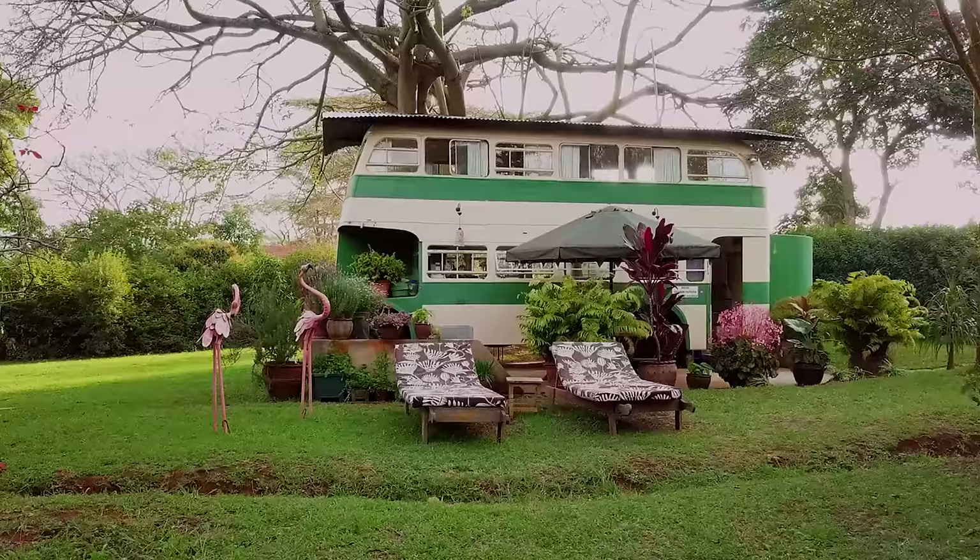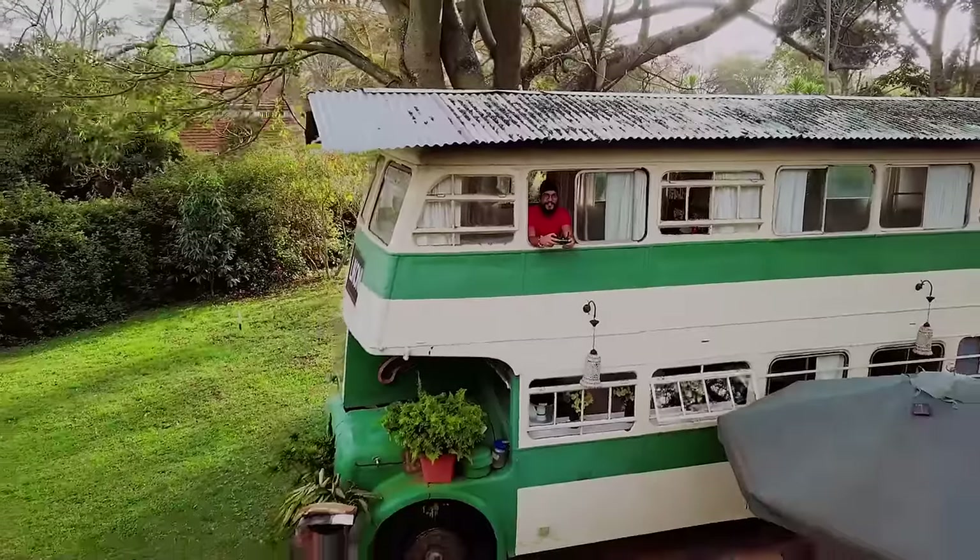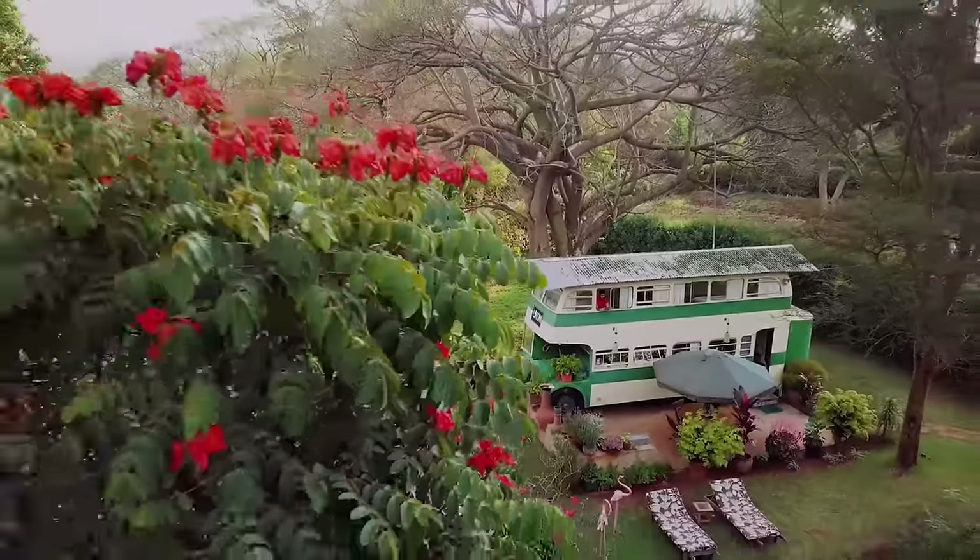I've been wanting to live the van life for quite some time now, so I guess this will give me a small glimpse of what that's like. This is going to be such a fun experience.